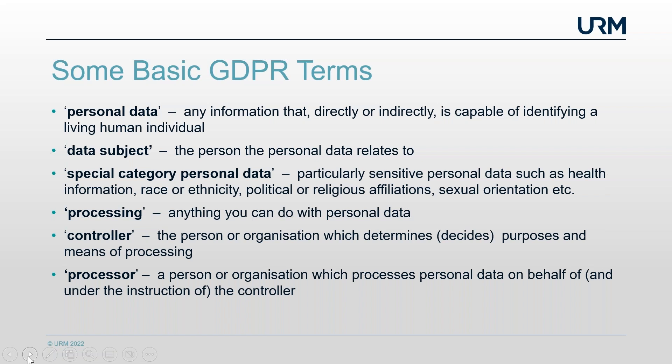A question comes in: is an official email address personal data? Stuart explains that it depends. For example, xyz@gmail.com wouldn't be personal data, but fred.blogs@yahoo.co.uk is, because it contains Fred Blogs's name. Even a company address like fred.blogs@abclimited.co.uk is still personal data.